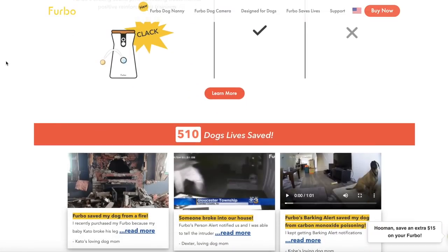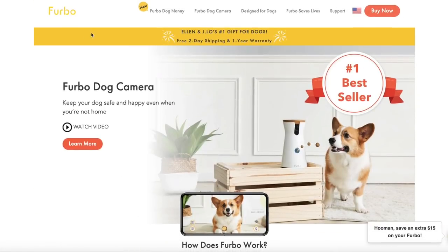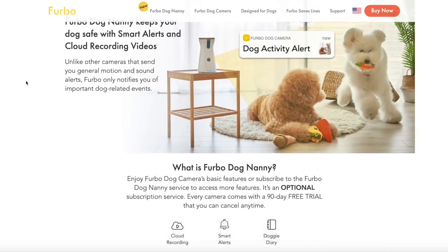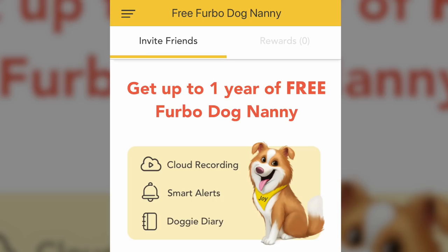You get real-time updates on your dog. There's also the Furbo Dog Nanny feature, which is like having an actual nanny or dog sitter with your dog while you're out and about. The camera can even tell the difference between a human and a dog, so you won't get unnecessary alerts. I'll talk about it more later in the video — we had way too much fun playing with it. Check out the link in the description!